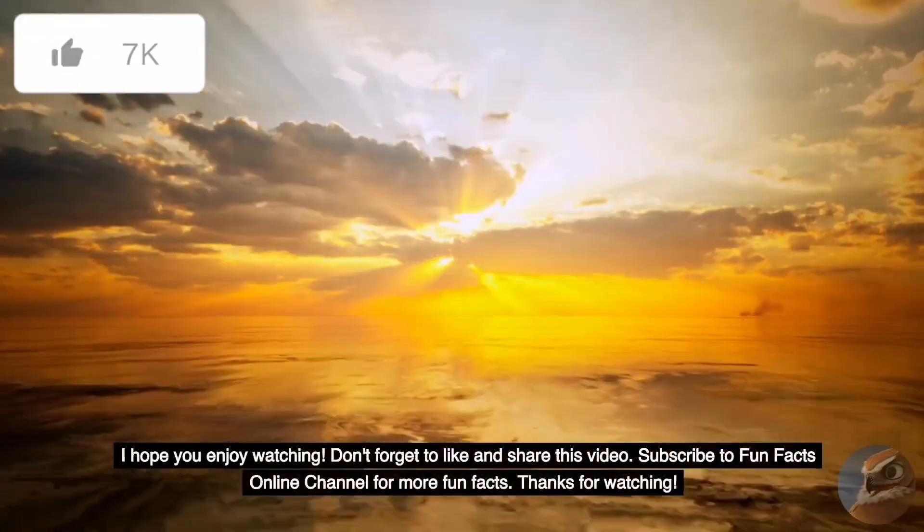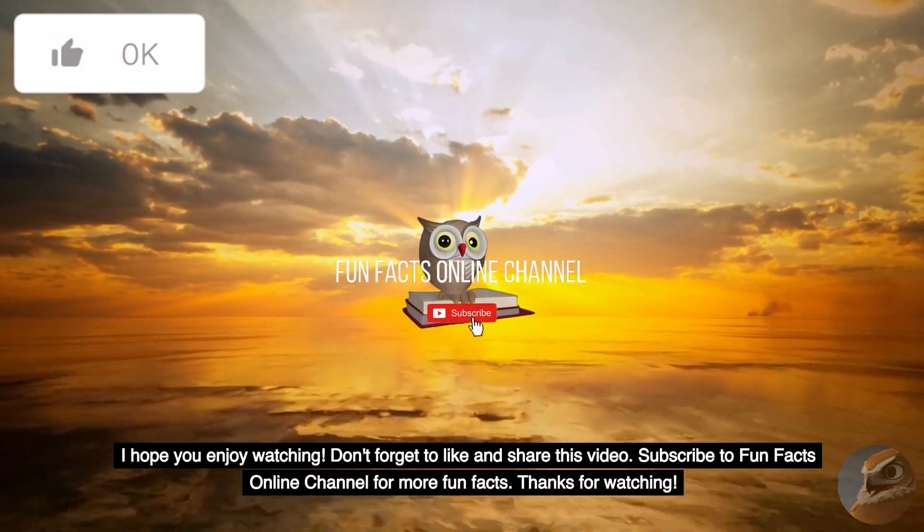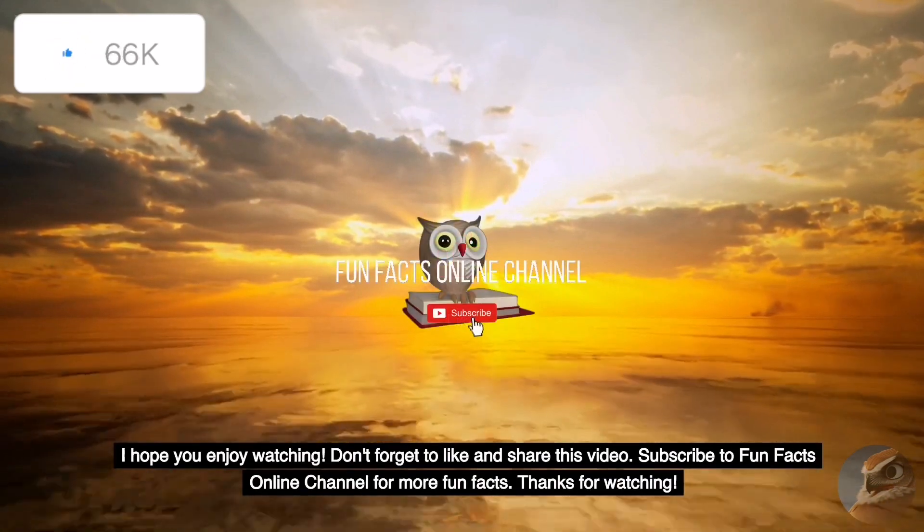I hope you enjoyed watching. Don't forget to like and share this video. Subscribe to FunFacts Online Channel for more fun facts. Thanks for watching.